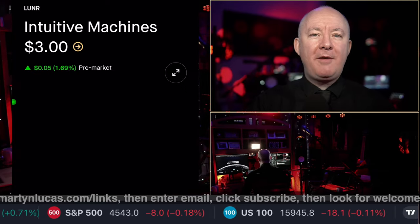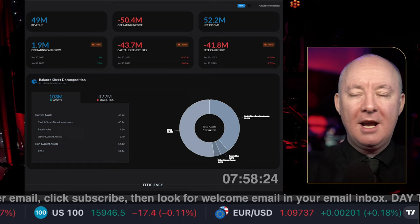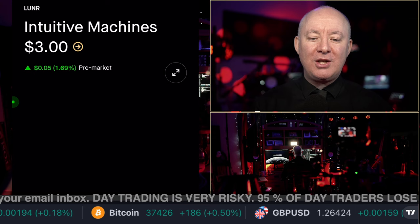Time for another stock review. This time we're going into space — Intuitive Machines. We're going to be looking at the balance sheet, the margins, the money, the insider trading, and the news around the stock. We're going to give it a profitability score, a solvency score, and tell you whether you should be in the stock or not — though that's entirely up to you.